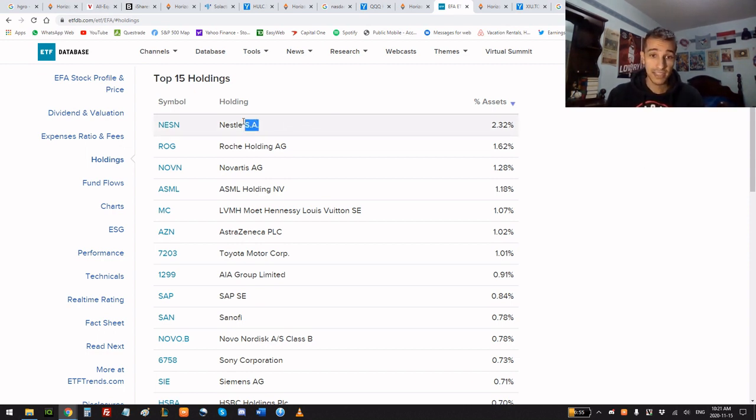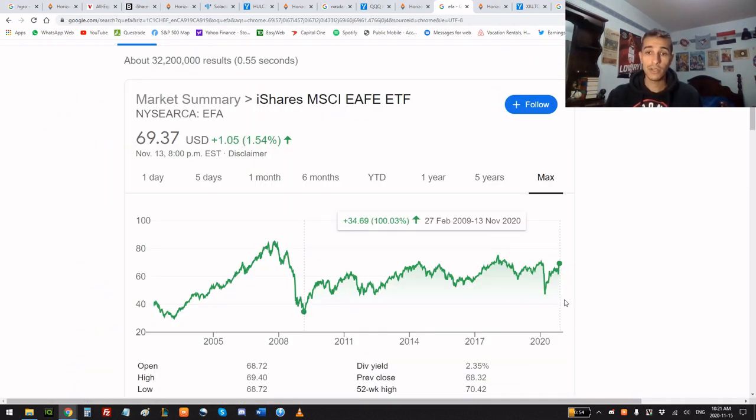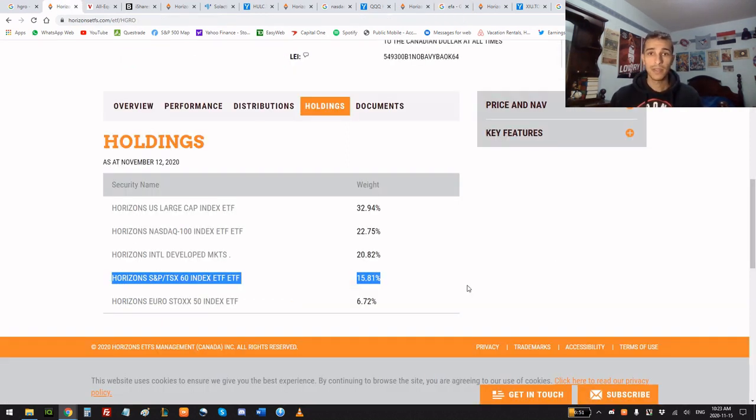Looking at the international markets, there are many international companies, but the main ones I recognize are Nestlé, AstraZeneca, Toyota, Sony, and HSBC. Over the last 11-12 years you would have made about 100%, but you can see the index has traded sideways for years. That's why personally I mostly invest in US stocks — but that's just my strategy.